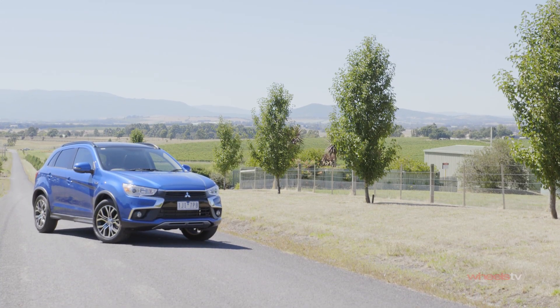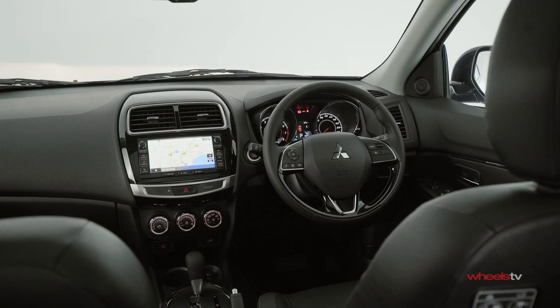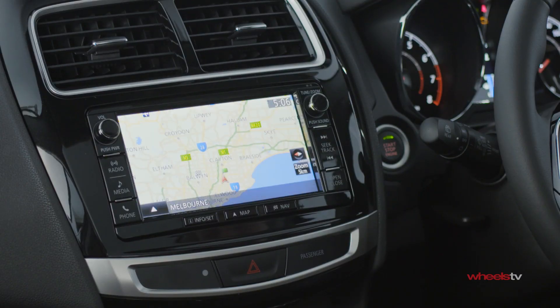The XLS you see here adds additional equipment like leather upholstery, heated front seats, a larger touchscreen, sunroof and satellite navigation.